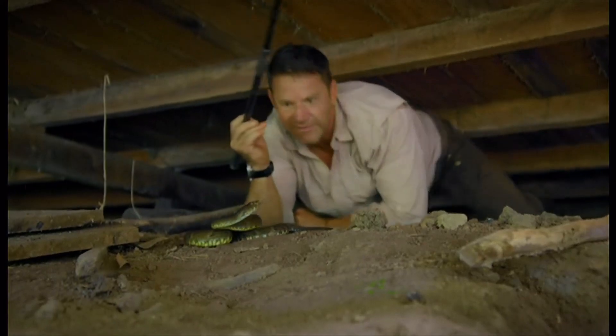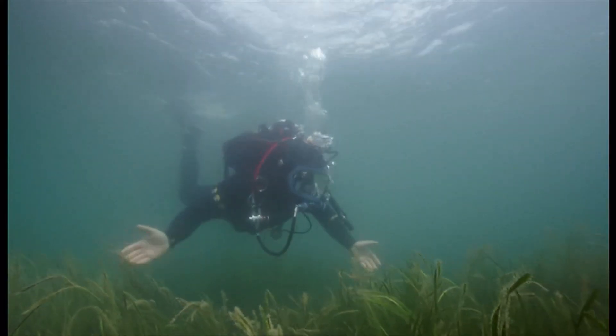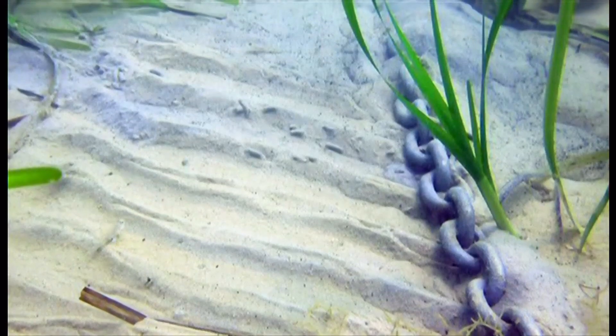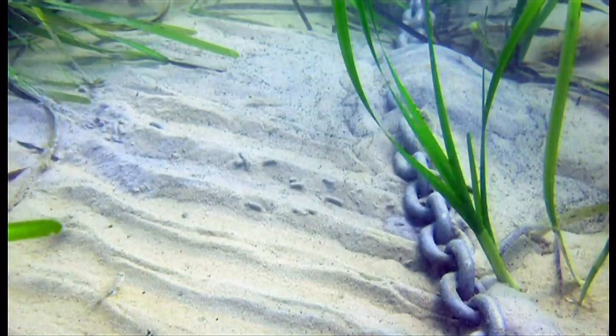The wildlife presenter Steve Backshall has dived here, and says boat anchors and mooring chains can damage the seabed. They completely destroy all the substrates around them, which means that all the seagrass dies, and it gets rid of that binding substrate, which then washes away the sand, and so you just end up with these big barren circles around all the moorings. Within that, nothing can live, and particularly not seahorses.